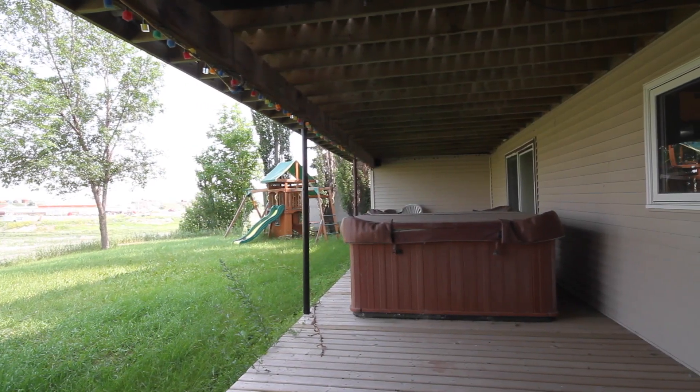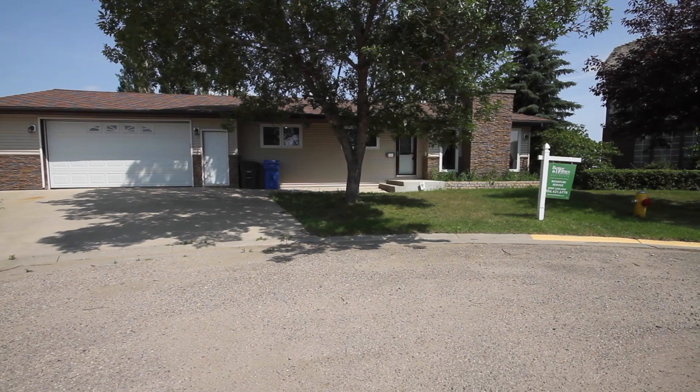If you are looking for a home that provides privacy in a well-established area, have a look at this one.